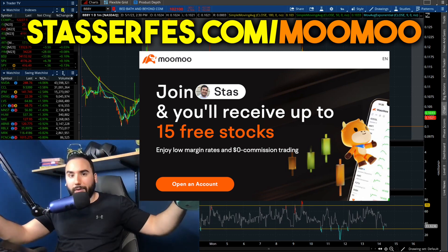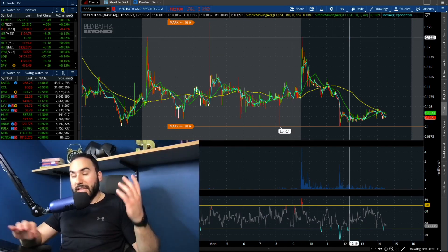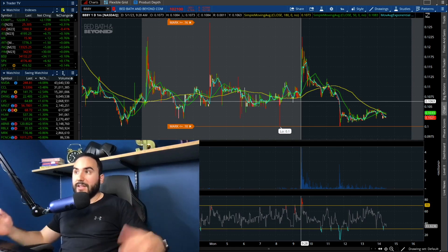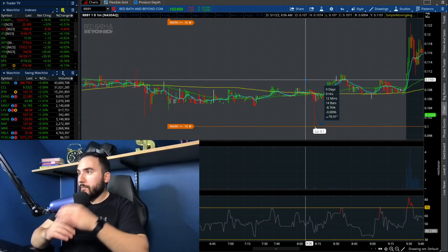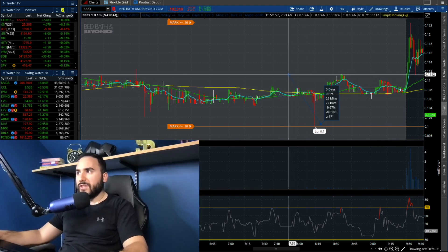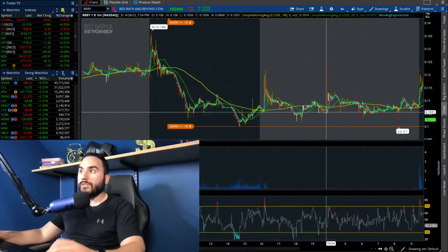It's currently about 2:30 PM on the East Coast and we have Bed Bath and Beyond stock right around 10 cents, down about four and three quarters percent. As expected, this stock's been rocky all day, including the pre-market. In the pre-market, BBBY was moving between 10 cents as support roughly and around 11 to 11.5 cents as resistance — moving in this 8-9% window.